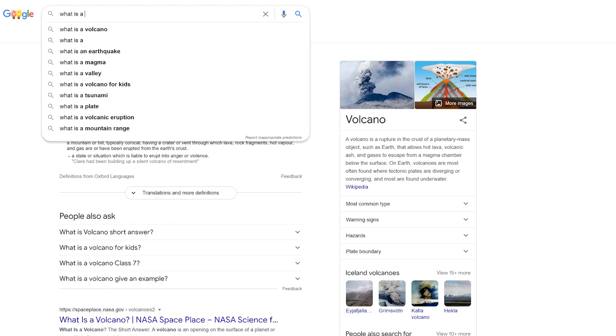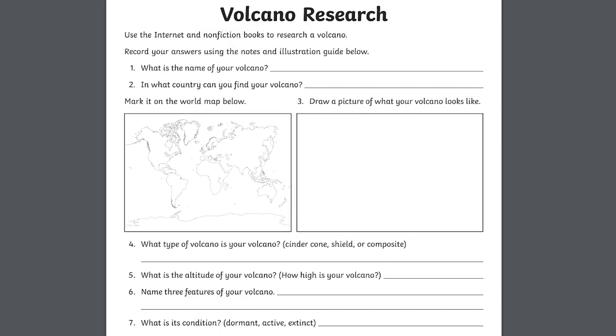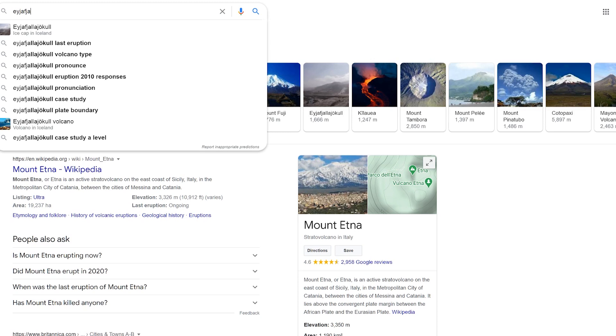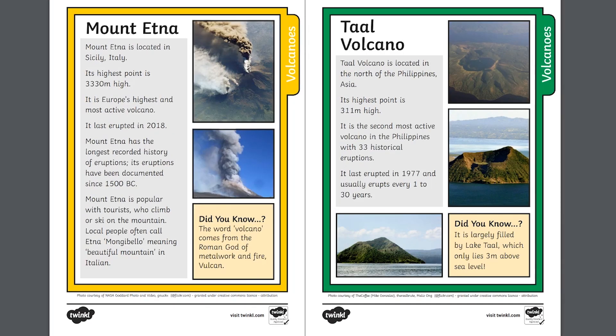The first stage is to research volcanoes. Start with this volcano research activity. You could use books or the internet to research a volcano like Vesuvius, Krakatoa, Mount Fuji, or this one. Or use these volcano fact sheets to find out more information.